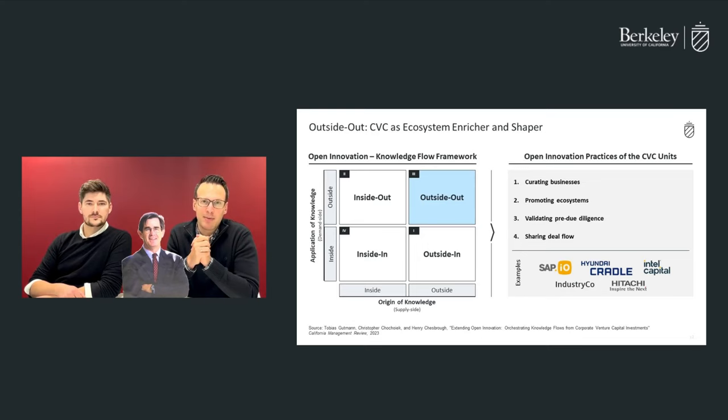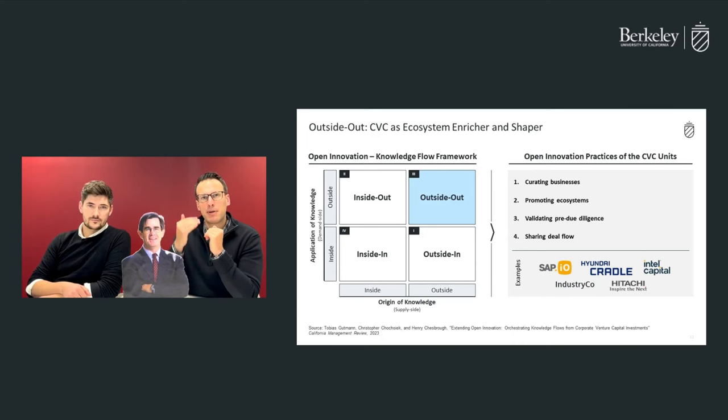Another practice is sharing deal flow. Intel Capital, for example, highlighted the importance of sharing interesting ventures with other CVCs or VCs. This is part of the VC game and it follows a pay-it-forward principle.